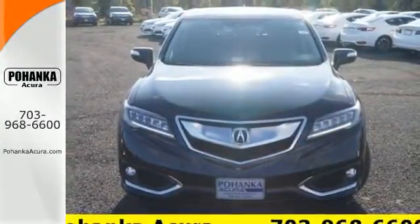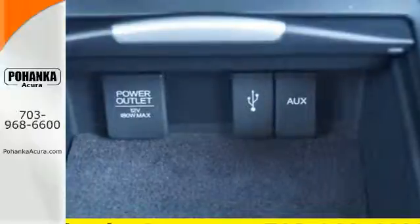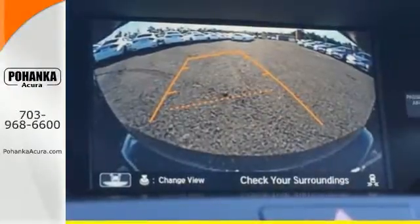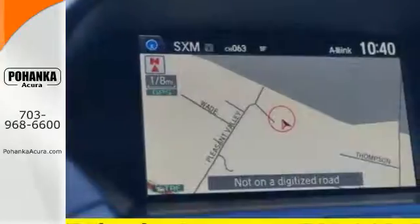With the 3.5-liter iVTEC V6 engine paired with the 6-speed automatic transmission with sequential sport shift paddle shifters and grade logic control, you will never be left wanting for more power.